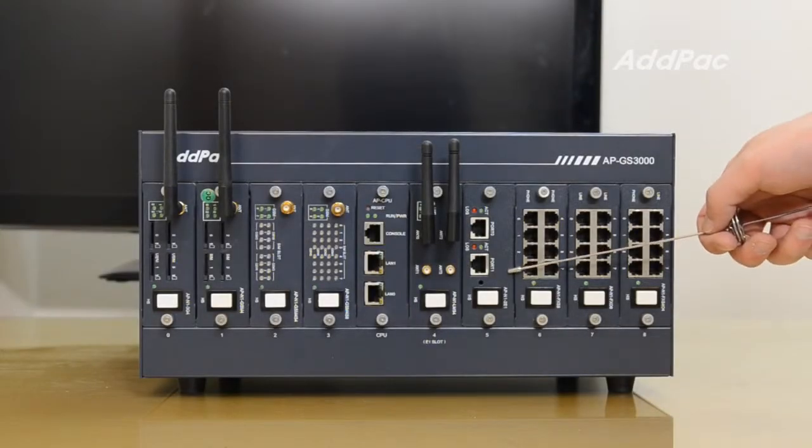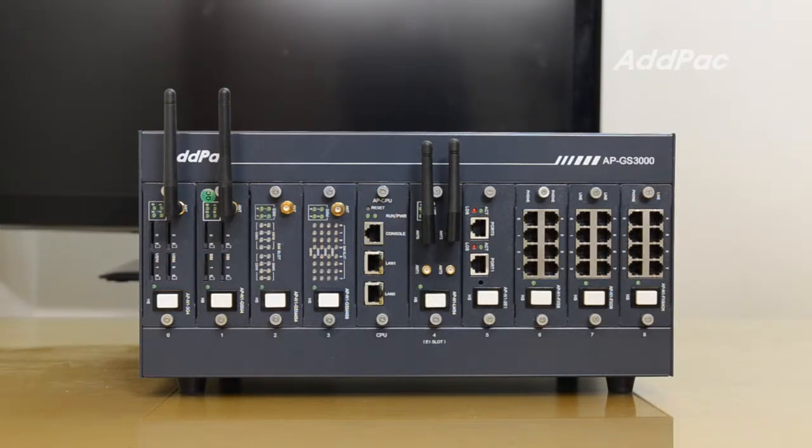This is APN1-E1. This module supports 64 channels like trunks, where calls can pass through between large digital gateways.